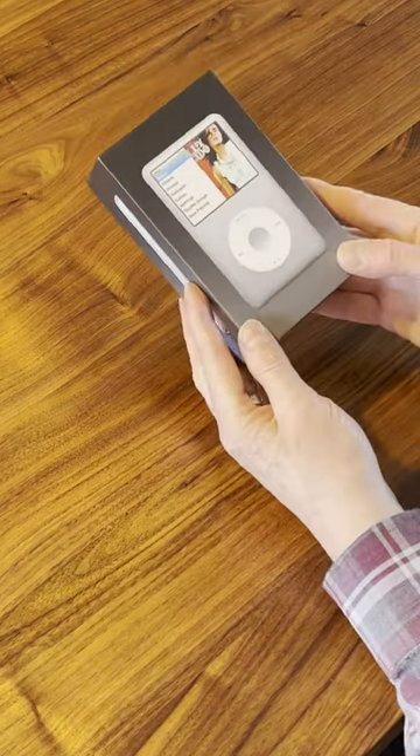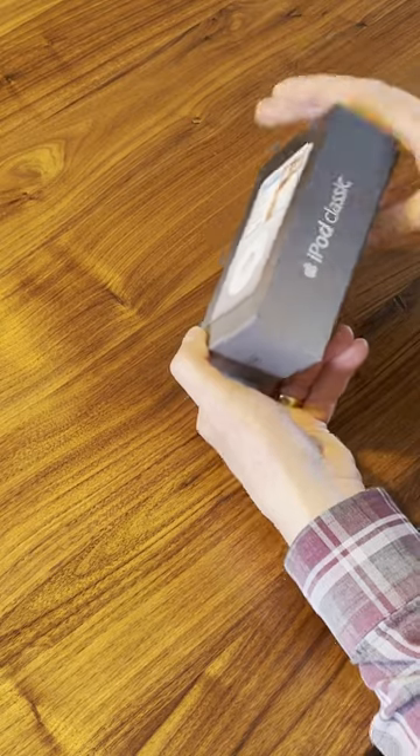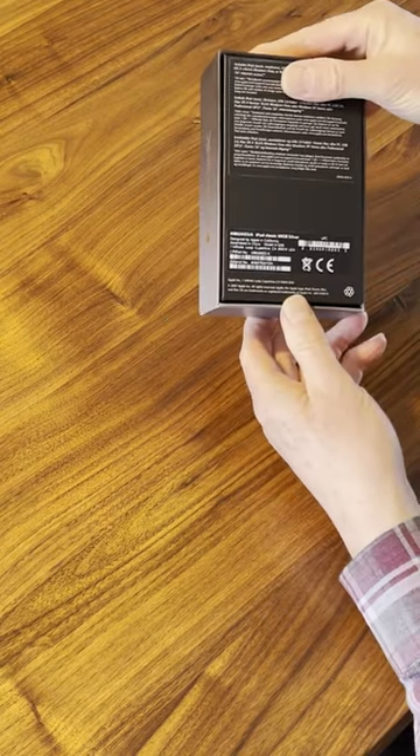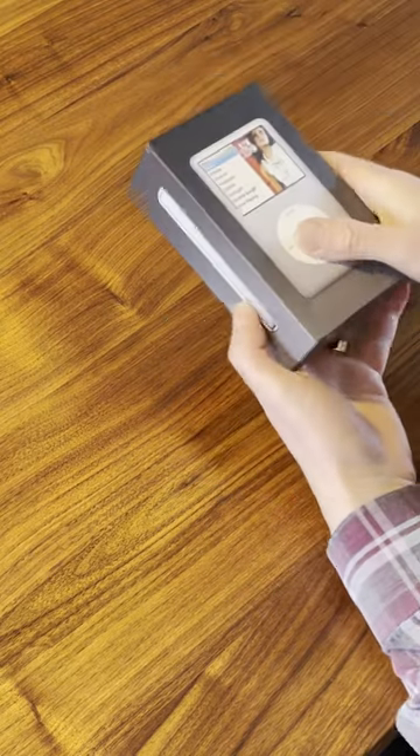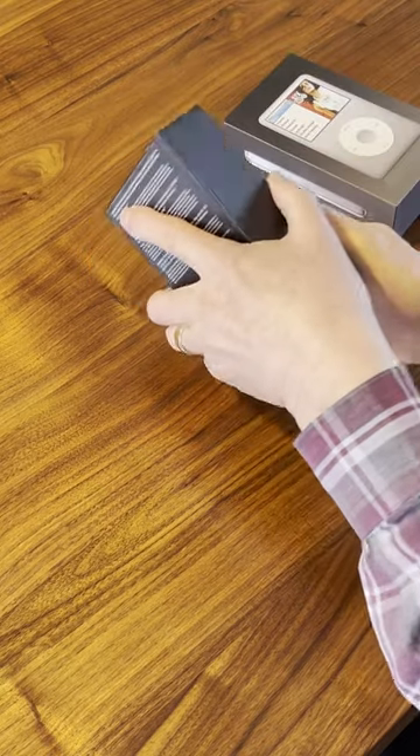Remember the Apple iPod? I dug mine out the other day. Take a trip with me down memory lane. This one is an iPod Classic, although there were Minis, Nanos, Shuffles, Touches, and this Classic is from 2008.